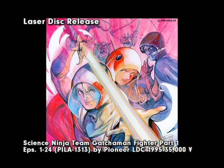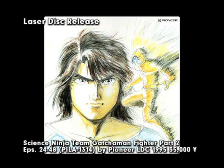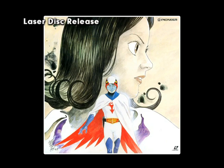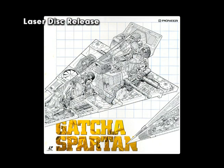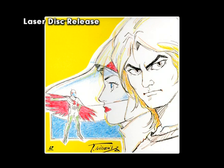Each volume of the Gatchaman Fighter Laserdisc release contained half of the Gatchaman Fighter series, housed in standard boxes with individual Laserdiscs. The covers of each of the two boxes featured brand new art by Ipe Kori, and the individual Laserdisc jackets featured new illustrations by a variety of staff from the show and other big names in Japanese animation. Each disc contained four complete episodes with five chapter stops. Extras were scant but included the episode one preview that aired on Japanese TV before the series started, plus clean versions of the two Gatchaman Fighter opening credits sequences.